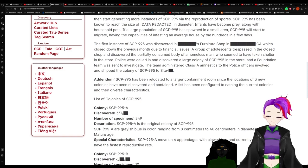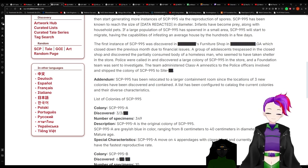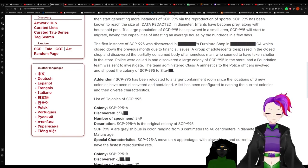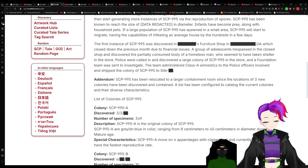The first instance of 995 was discovered in a redacted furniture shop in Georgia, which closed down the previous month due to financial issues. So it ended up getting fungi. A group of adolescents trespassed in the closed shop and discovered a partially consumed body of a homeless man who seemed to have taken shelter in the store. Police were called and discovered a large colony of SCP-995. The Foundation team was sent to investigate. The team administered Class A amnestics to the police officers involved and shipped the colony of SCP-995 to site redacted.